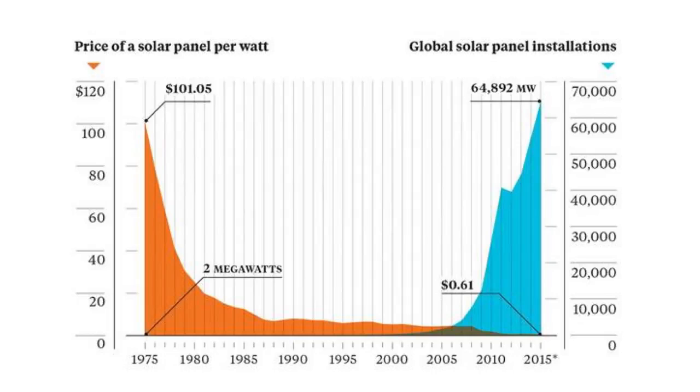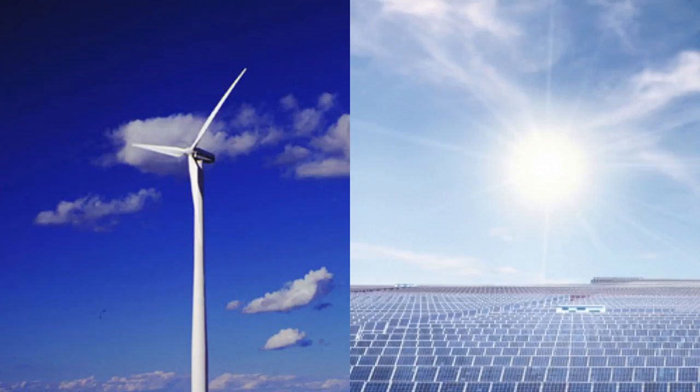In the 1970s, solar power cost around $100 per watt. It's now less than 50 cents per watt. So it's fallen in price by a factor of around 200 over the last 40 years. As a result, the amount of solar being installed has increased exponentially. We have now reached a point where solar power has overtaken the amount of wind power being installed.